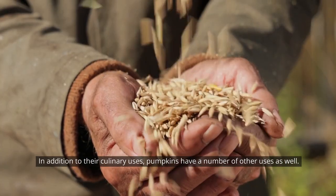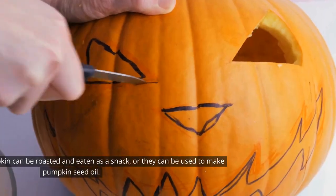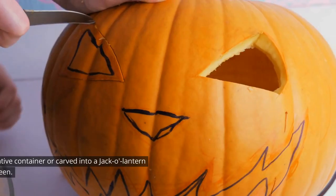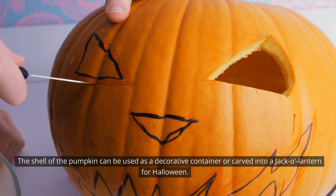In addition to their culinary uses, pumpkins have a number of other uses as well. The seeds of the pumpkin can be roasted and eaten as a snack, or they can be used to make pumpkin seed oil. The shell of the pumpkin can be used as a decorative container or carved into a jack-o'-lantern for Halloween.